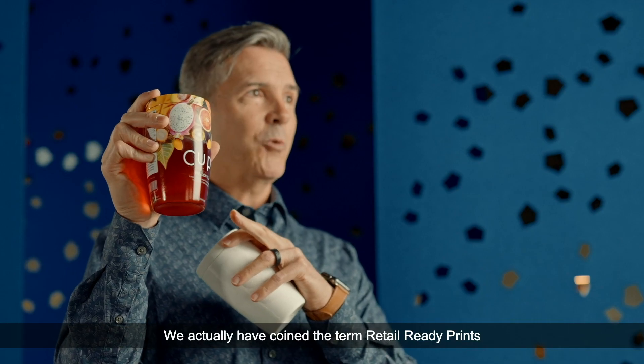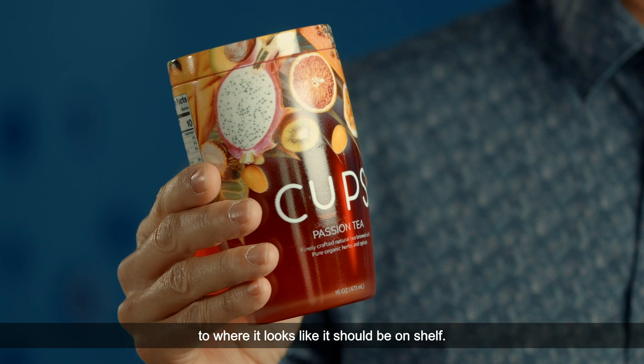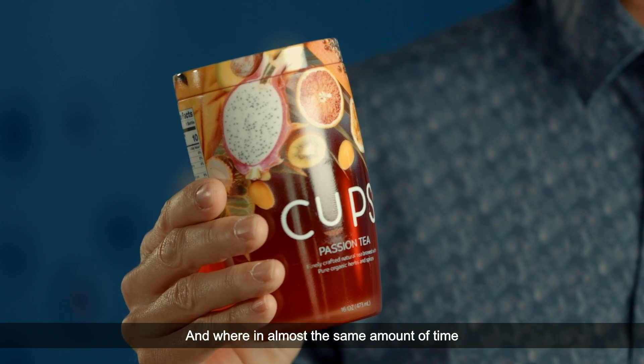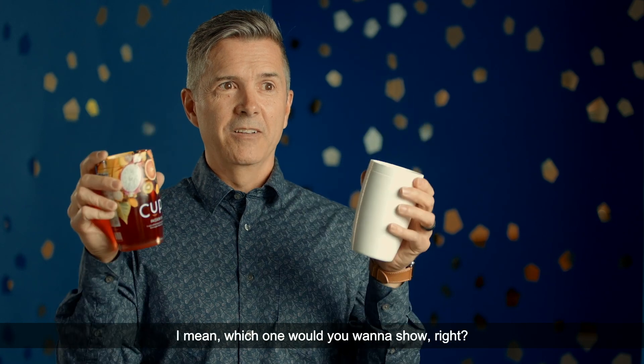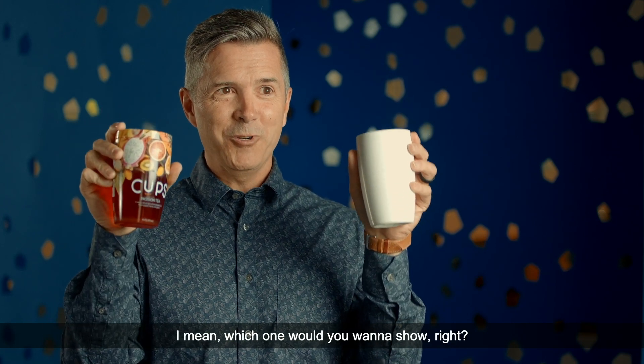We've actually coined the term 'retail ready prints' — where it looks like it should be on shelf. And when you compare it to what we had before, which one would you want to show, right?